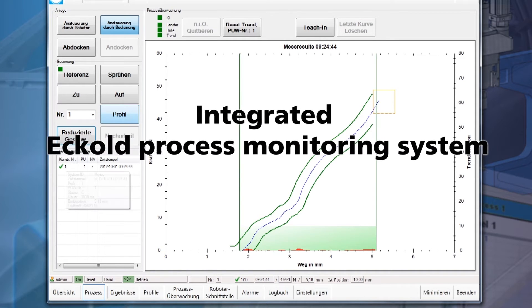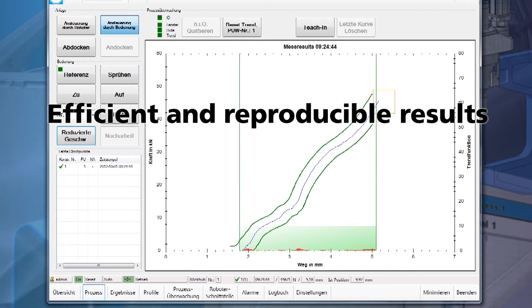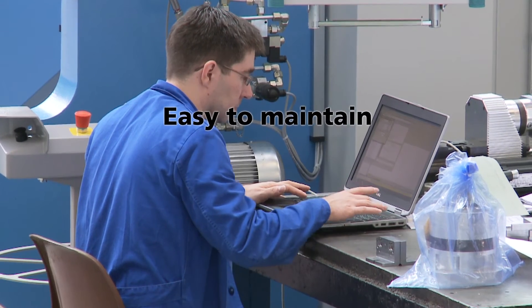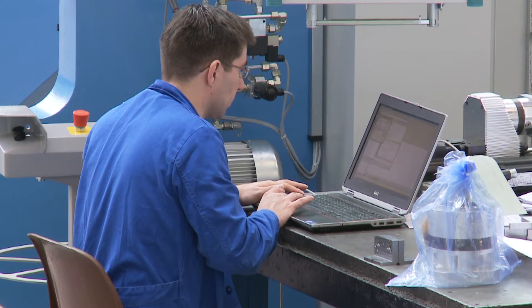The integrated ECOLT process monitoring system guarantees efficient clinching and reproducible results. The servo-motor-driven clinching system requires only minimum maintenance. Thanks to our remote maintenance system, expert assistance is available at the push of a button — all you need is an internet connection.